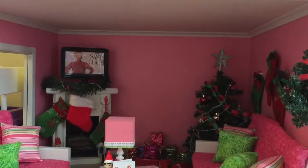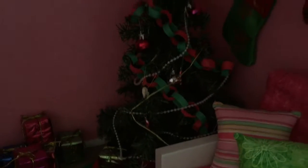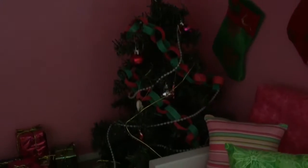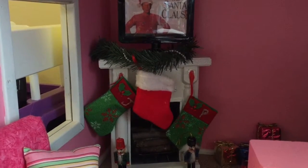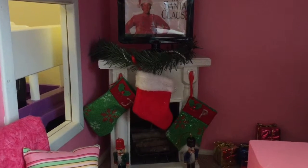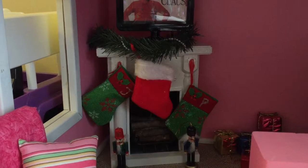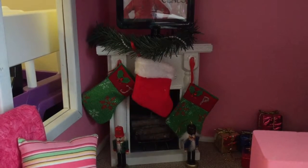Now I will show you the doll living room. In the doll living room, we have a really pretty Christmas tree. It's about the height of the American Girl dolls and I think it looks very pretty. In the other corner of the room, we have a fireplace with a TV that has my favorite Christmas movie on it, a little garland on the mantel, and then three Christmas stockings, and then two little nutcrackers.